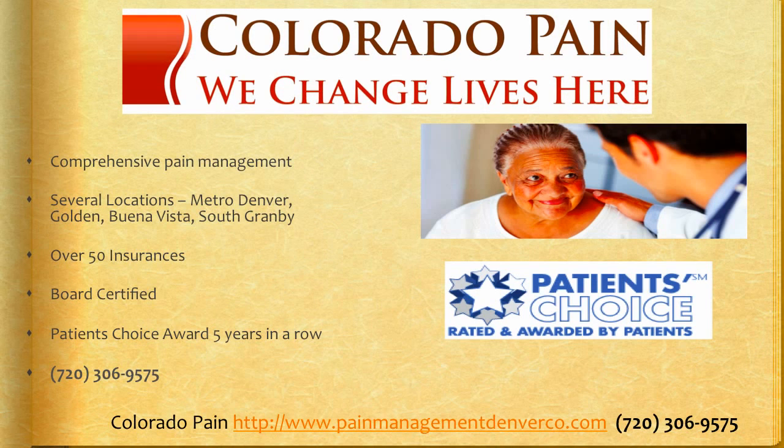The top pain management clinics in Colorado are with Colorado Pain. They have several locations in the Metro Denver area, Buena Vista, and South Granby. Over 50 insurances are accepted, including workers' compensation, personal injury, PPO, some HMOs, Medicare and Medicaid, and self-pay as well. The doctors are board certified and have received the Patient's Choice Award five years in a row. The number to call for treatment is 720-306-9575, and visit us on the web at painmanagementdenverco.com. I'm Dr. David Green with the Colorado Pain Network — your pain stops here.